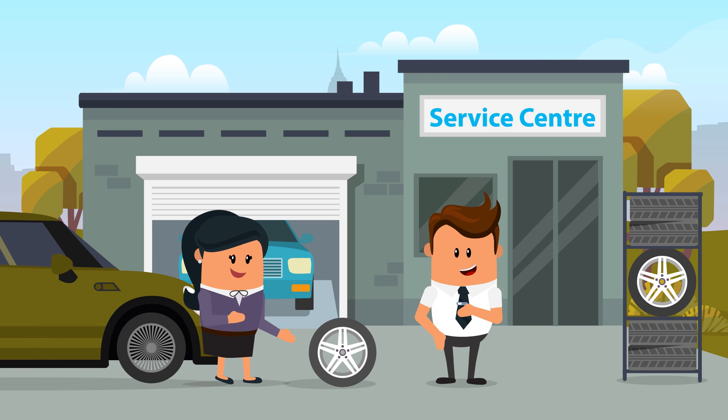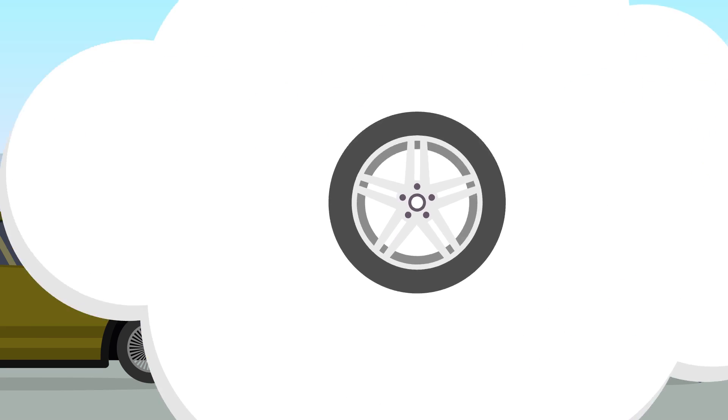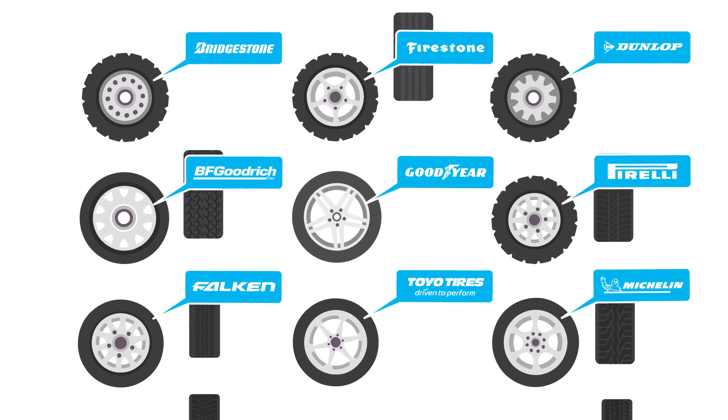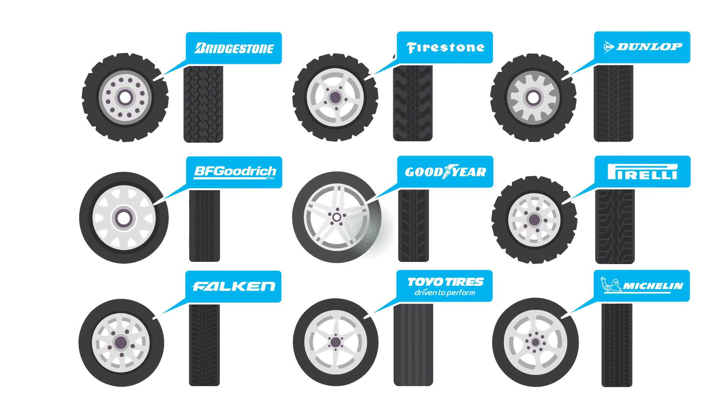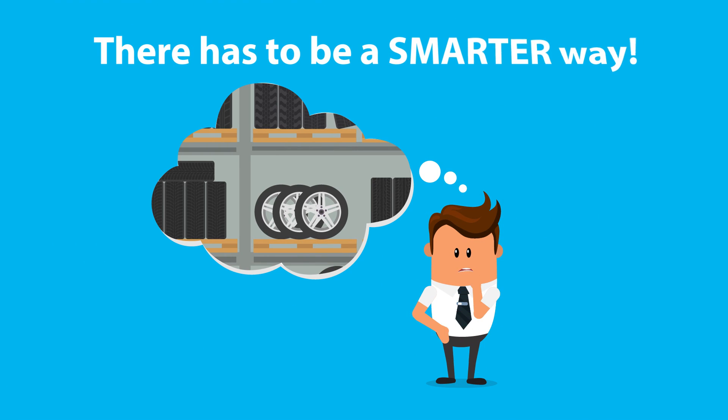Your customers need tyres, and they need them now, but keeping a stock of tyres is a pain. Multiple brands, sizes, tread types, not to mention the space you need to store them all and the cash tied up in inventory. There has to be a smarter way.